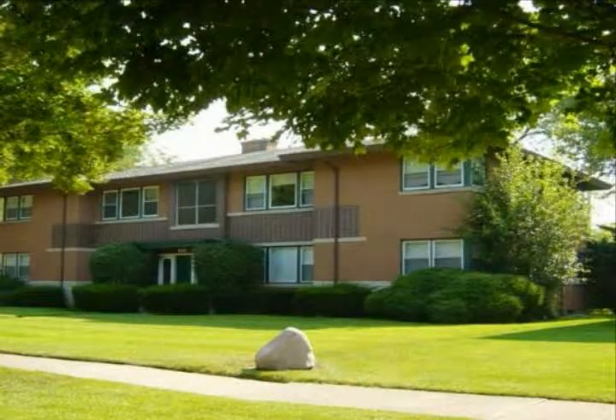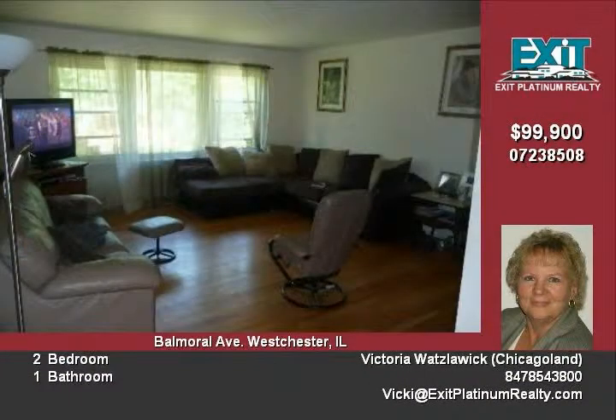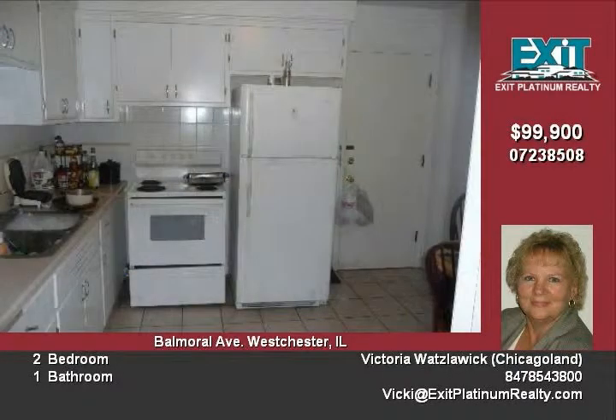Take a look at this nice two-bedroom condo located on the second floor in a four-unit building. The price has been reduced by $30,000. This condo features a kitchen and a separate dining room with hardwood floors, a nice-sized living room, and both bedrooms also have hardwood floors. Even the bathroom has been updated.